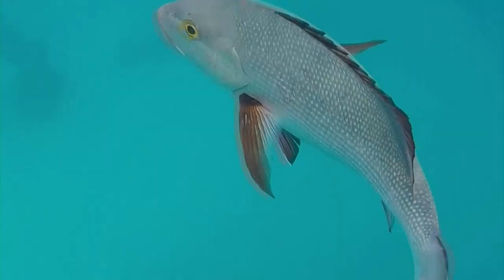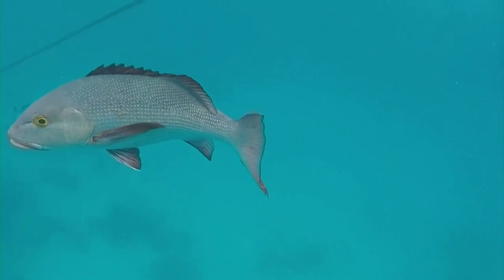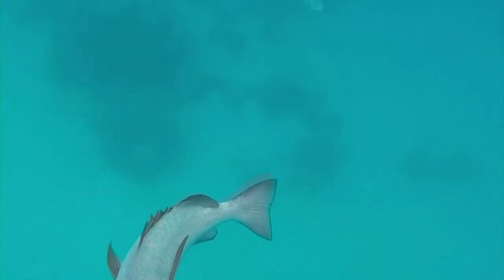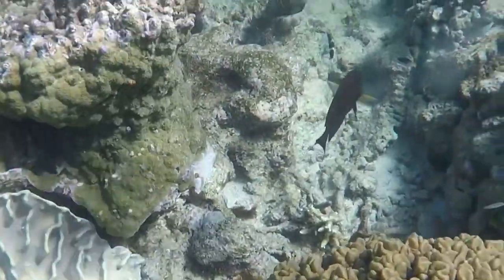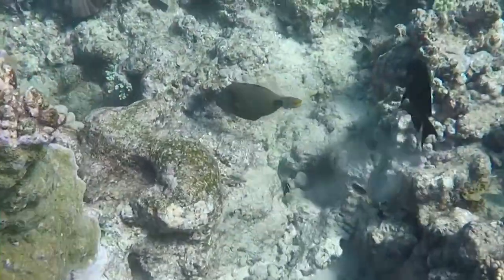Scaled is a scale structure which mimics the evolutionary approach of nature. In nature, the shape and geometry of scales on a fish are shaped in a way that protects the fish but also gives it the mobility it needs to still be able to flee from predators.